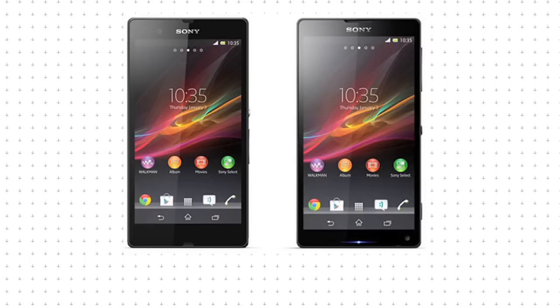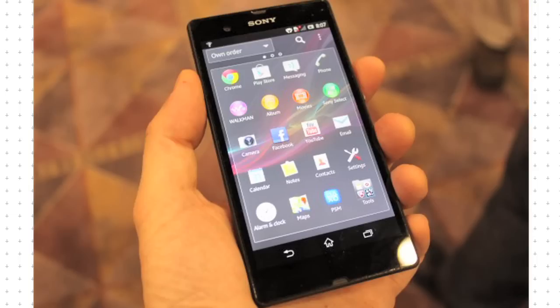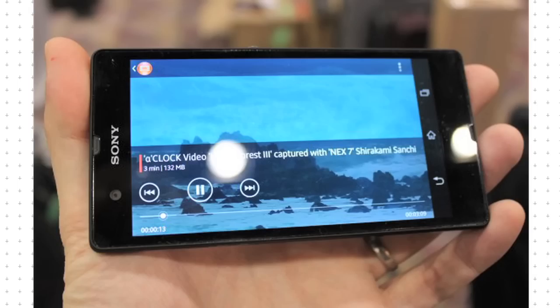Sony announced two phones at CES: the Sony Xperia Z and the Xperia ZL. The Xperia Z is the new flagship. Running Android 4.1 Jelly Bean, it has a large full HD 5-inch screen and a powerful Qualcomm quad-core processor, a 13-megapixel camera, and it supports 4G.